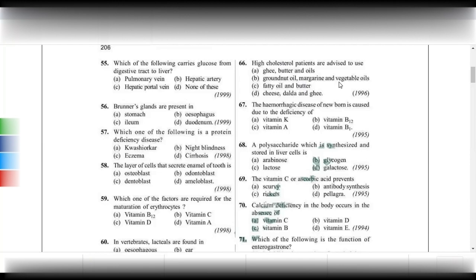Hemorrhagic disease of the newborn is caused by deficiency of vitamin K. Hemorrhage means heavy bleeding. If the blood does not clot properly, more bleeding takes place. Vitamin K is required for clotting — the letter K itself suggests this association.